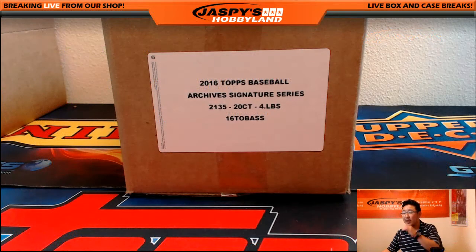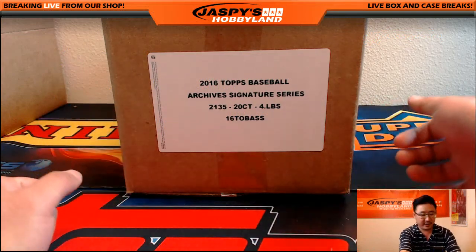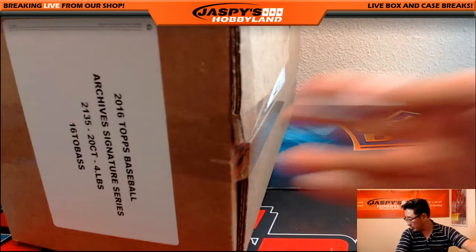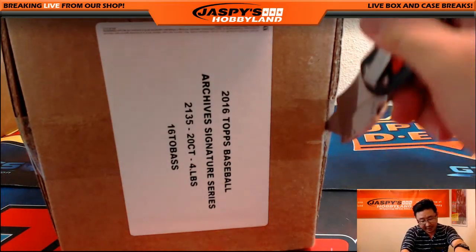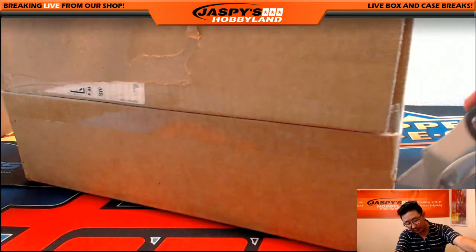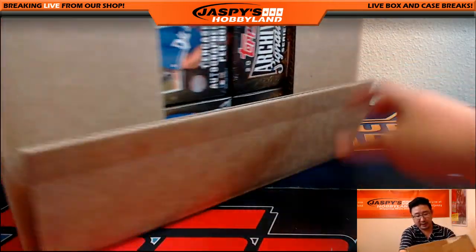You're guaranteed a hit — there are 20 spots sold for the 20 boxes in here. So let's pop this open first. I'm going to open up the box, pull out all the hits, type in all the hits in random.org, randomize the names, randomize the hits, and then put it all together and we'll see who gets what. All right, good luck everybody.